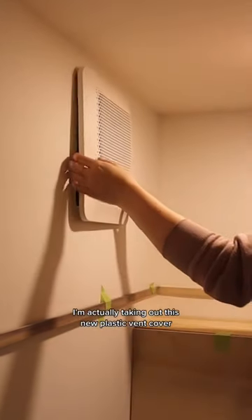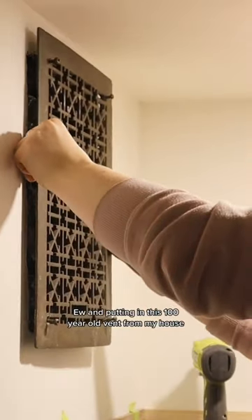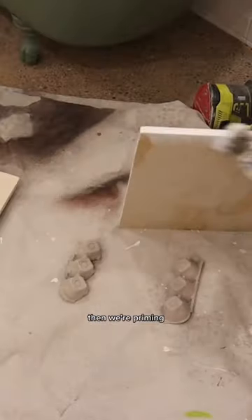One more thing before we get to painting — I'm actually taking out this new plastic vent cover and putting in this 100-year-old vent from my house that was left over from the upstairs. Then we're priming.